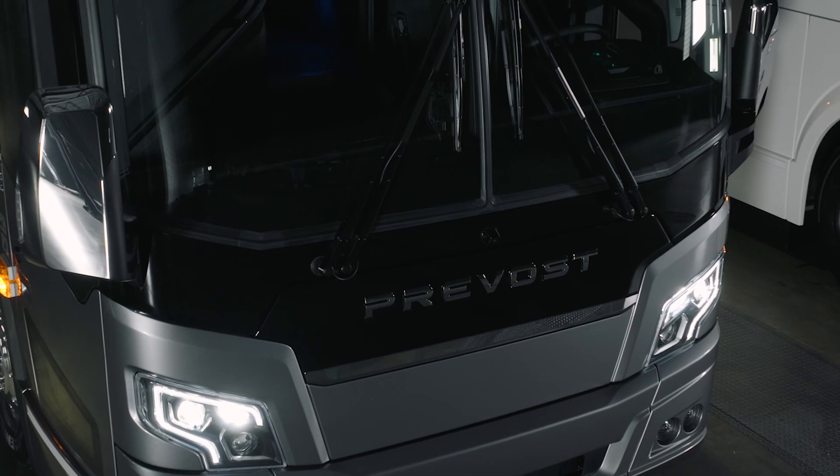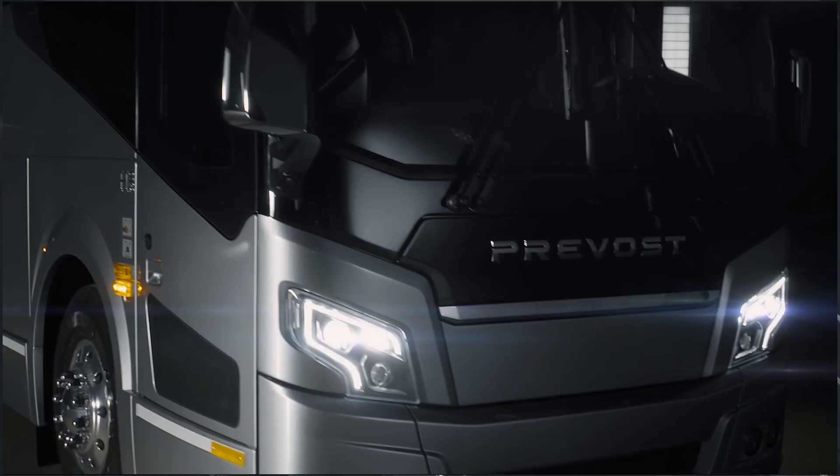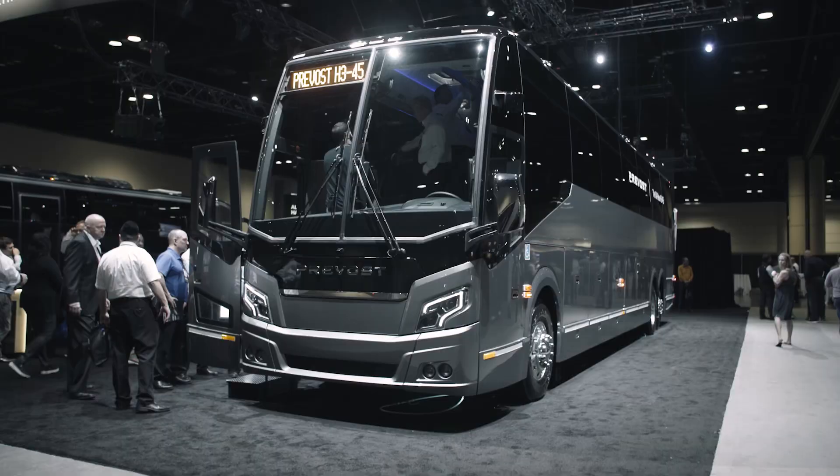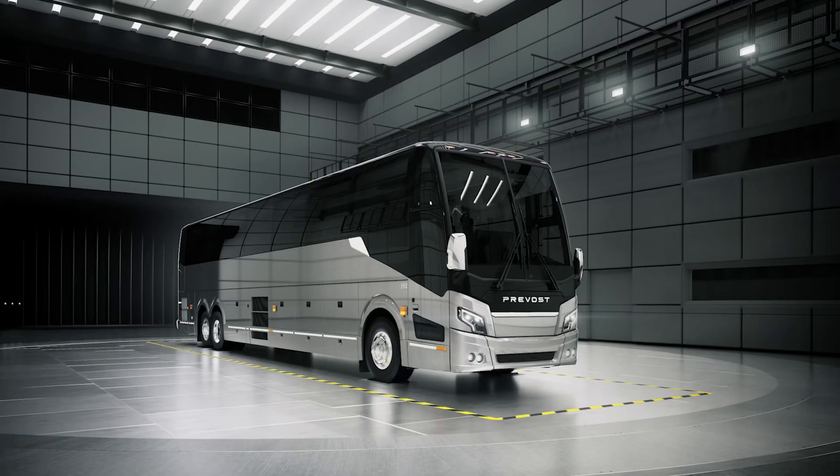Many things were rethought to really optimize the airflow on the coach — from the mirrors, the front, rear cap, underbody redesign — and even the Volvo engine will deliver up to 12% better fuel consumption.